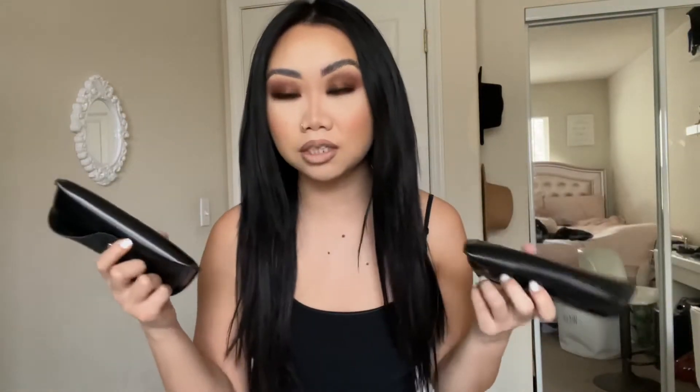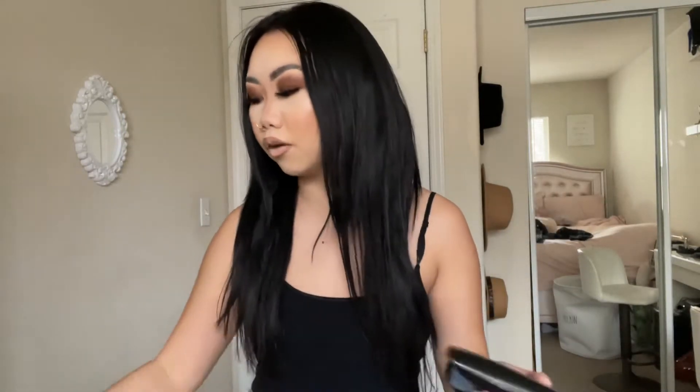I purchased some sunglasses from Shein and what I love about ordering shades from Shein is that they give you a case. I know a lot of other websites when you order sunglasses or just regular glasses they don't provide the case.